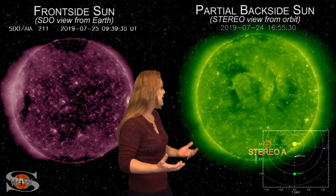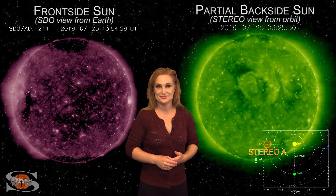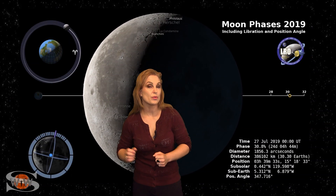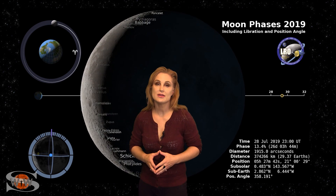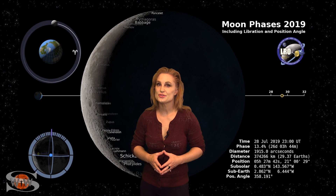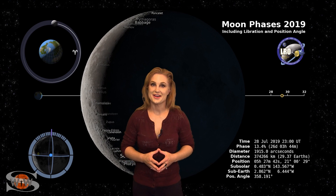So aurora photographers, you have something to look forward to. Switching to our moon, we are now passing through the third quarter phase on our way to a new moon, and by the 29th the moon will only be about 13% illuminated. So sky watchers, now's a good time to start looking for those dim objects in the sky.